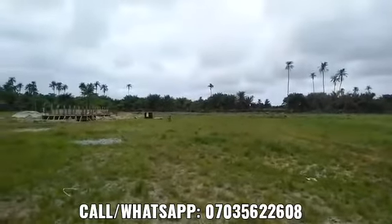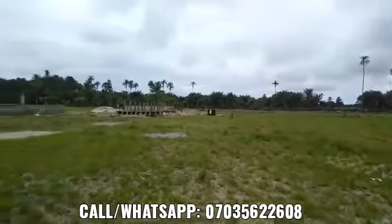The direct opposite of it will equally have the deep sea port, allowing for very wide, proper development around this area.